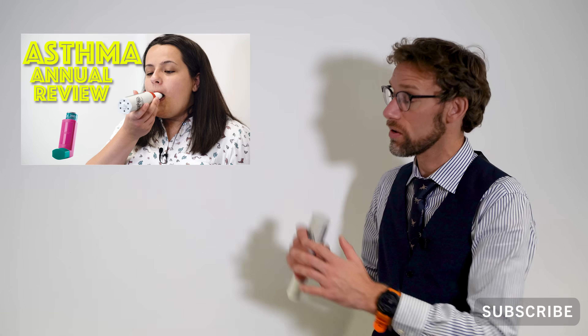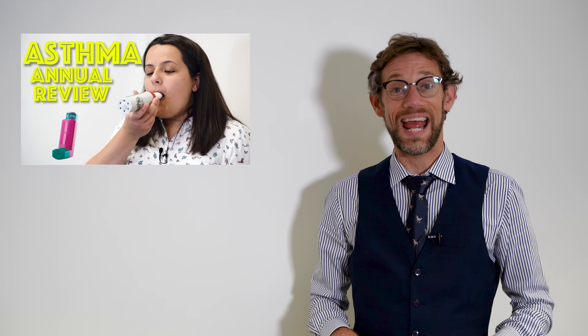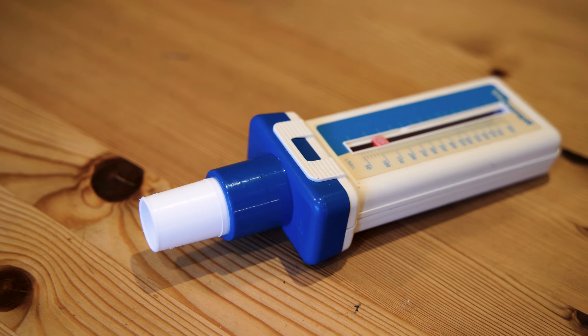Hello and welcome back to my channel. My name is Dr. James Gill, and you've joined us here to expand beyond our recent video on the annual asthma review. Today we're going to be looking at understanding the peak flow meter and how it's really useful for patients to monitor their asthma at home.